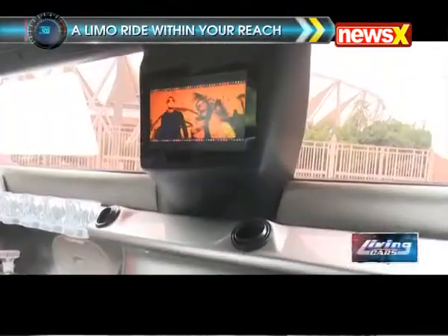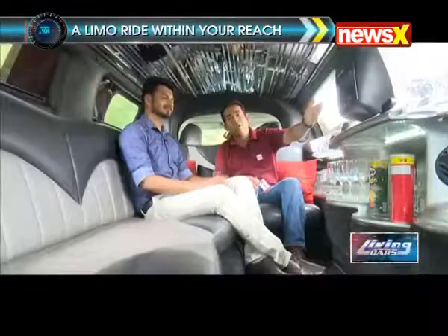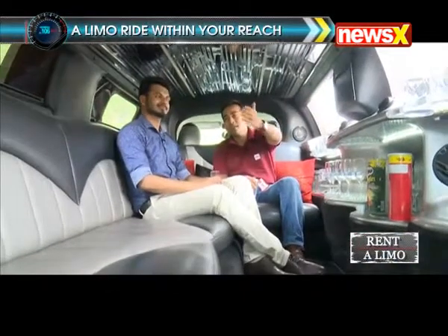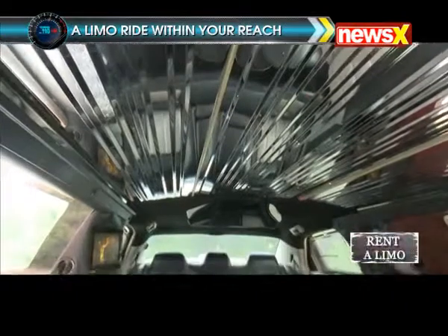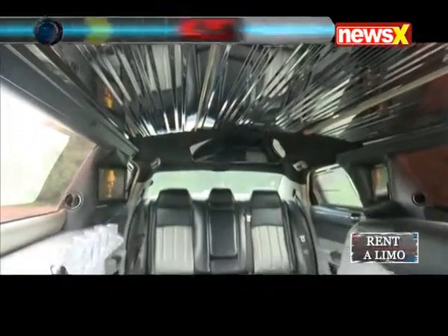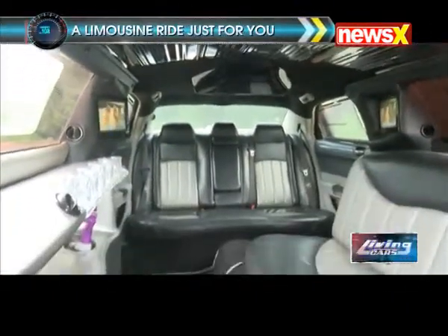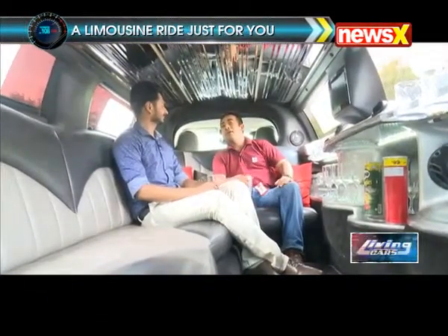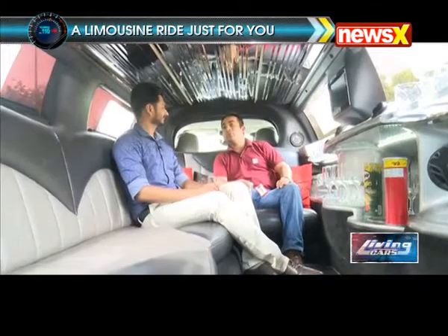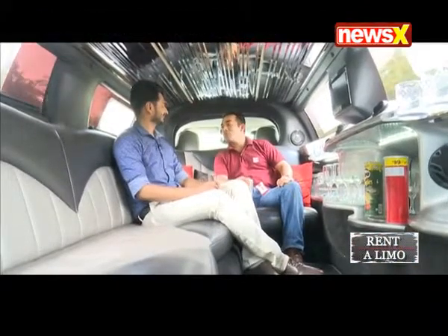There are screens here which can play audio, video, music videos, movies, etc. If you look at the ceiling above, you will see sparkling lights which keep changing colours from red to blue, blue to green, and it creates an atmosphere of a really nice, lively place to enjoy and celebrate your special day.